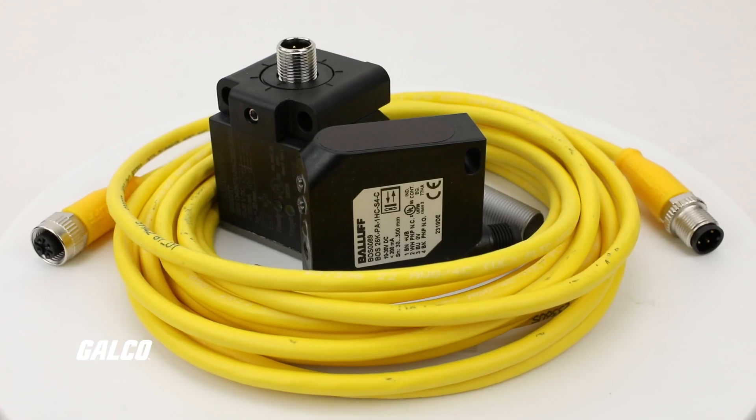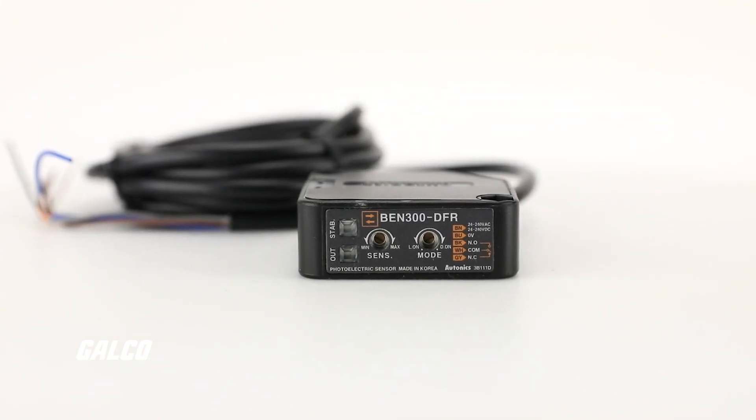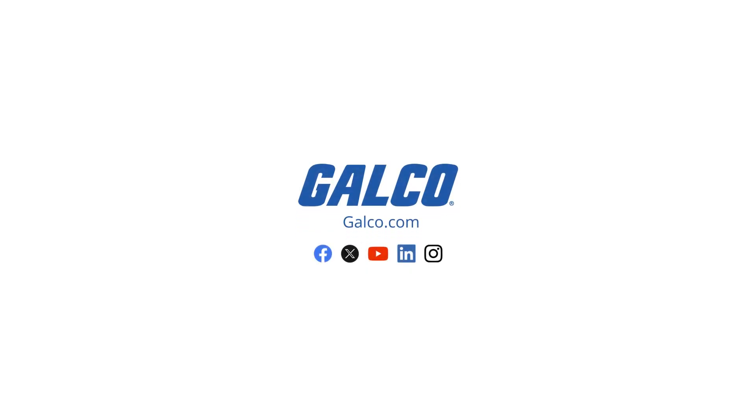We have a comprehensive selection of sensors and sensor accessories from brands you trust, like Autonics, Balluff, and Turck, available for same-day worldwide shipping. For more information on our comprehensive automotive manufacturing solutions, visit us at galco.com.